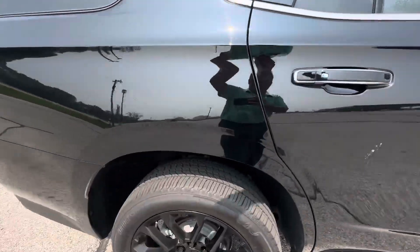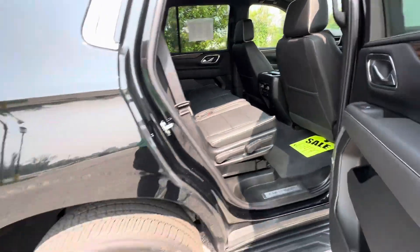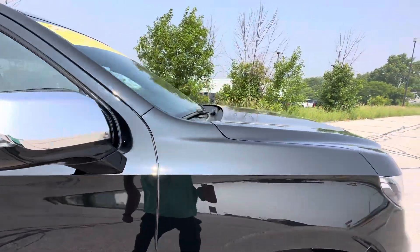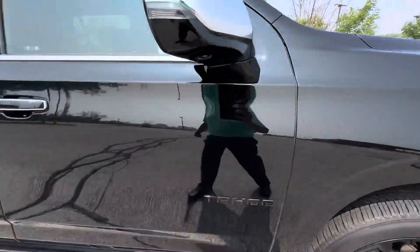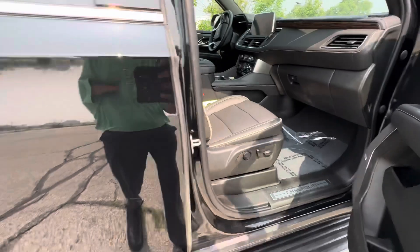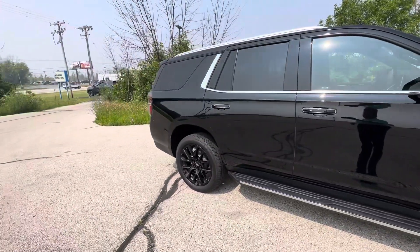Passenger side equally as clean, looking good here. Passenger seat — phenomenal. I'm going to get this sent over to you right away. Hope to see you soon.